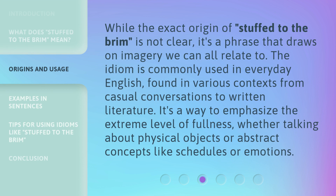While the exact origin of Stuffed to the Brim is not clear, it's a phrase that draws on imagery we can all relate to. The idiom is commonly used in everyday English, found in various contexts from casual conversations to written literature. It's a way to emphasize the extreme level of fullness, whether talking about physical objects or abstract concepts like schedules or emotions.